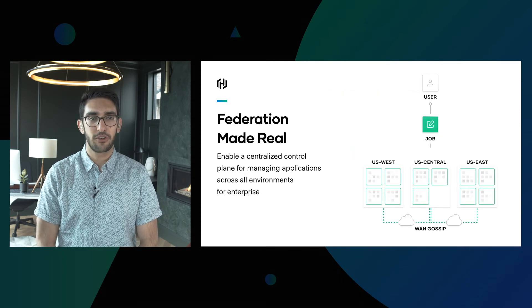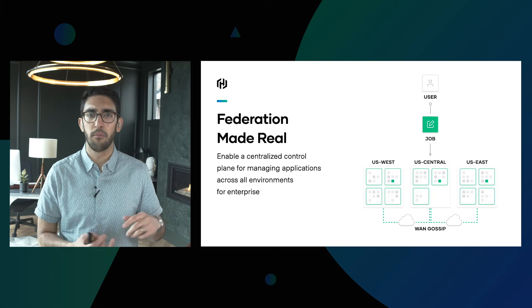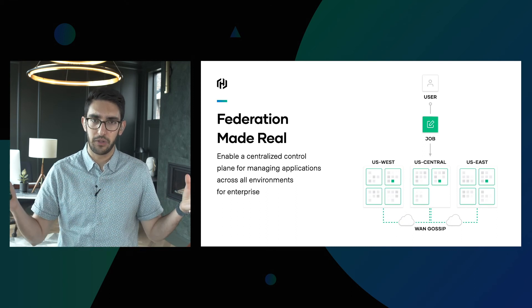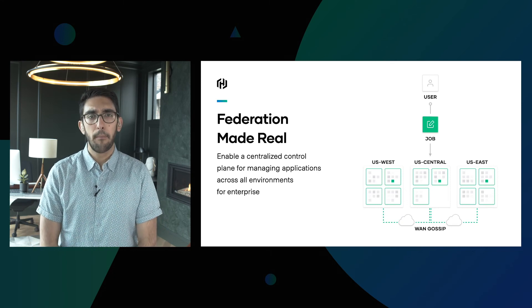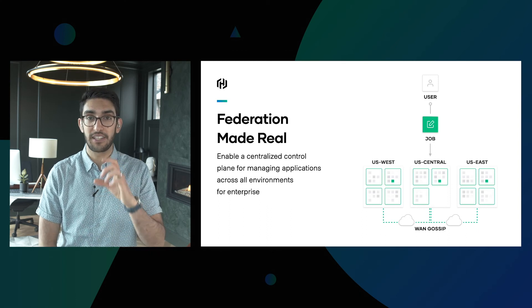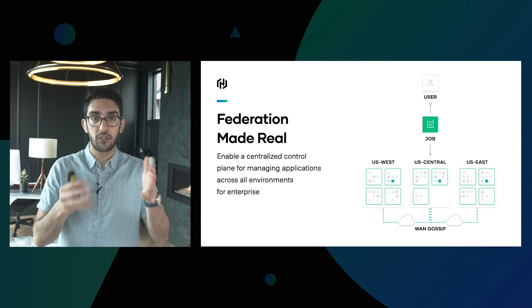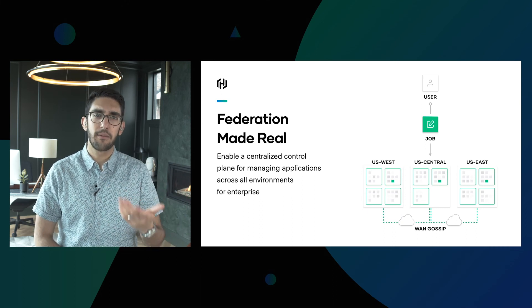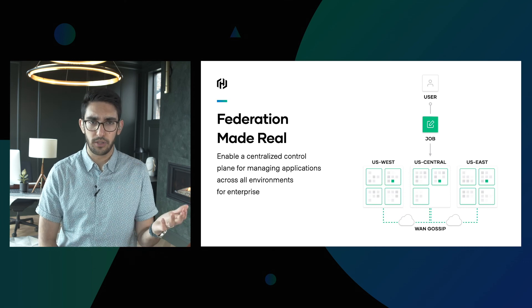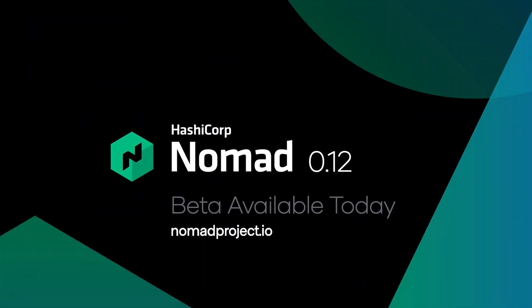The next great upgrade is improvements to federation. Nomad, ever since the 0.1 release, has had support for multiple data centers, multiple regions, and federation between all of them — with the ability to direct workloads to different regions. However, you couldn't define a single job that simultaneously exists in multiple regions; you'd have to define a job for one region at a time. Now you can define a single job that actually spans multiple regions, making it much easier to deploy globally across multiple data centers. All these features are available in Nomad 0.12, and the beta is available today.